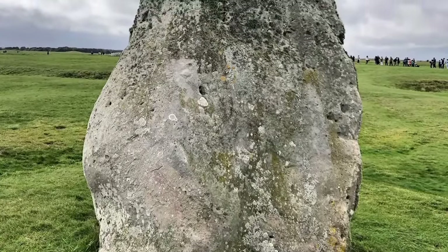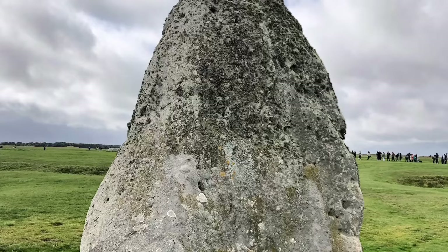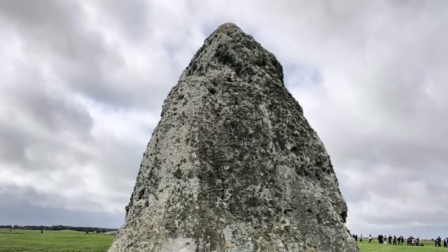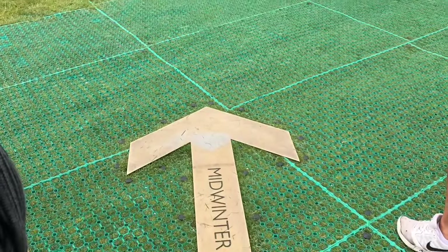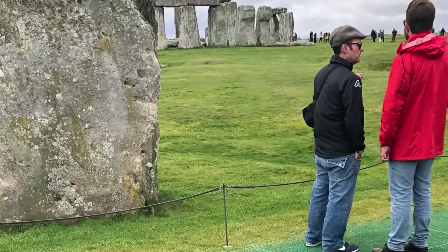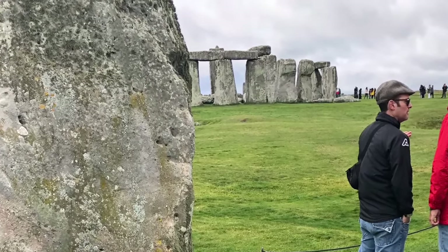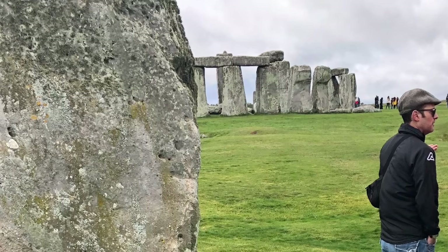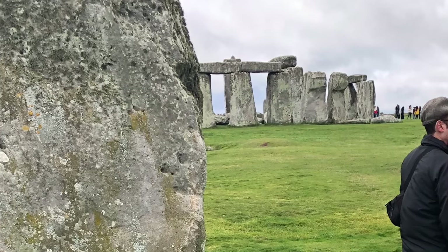The Heelstone's position along the avenue — a processional pathway leading from the River Avon to Stonehenge — hints at its ceremonial and ritualistic importance. This avenue served as a symbolic pathway for ancient rituals, possibly linked to the cycles of the sun, moon and stars. Archaeological studies and astronomical observations have revealed that the Heelstone aligns with the sunrise during the summer solstice, marking the longest day of the year in the Northern Hemisphere. The name Heelstone likely originates from its position relative to the main circle, appearing to heel or lean against the larger stones when viewed from certain angles.